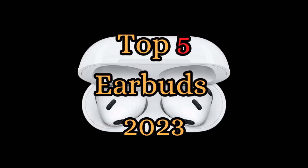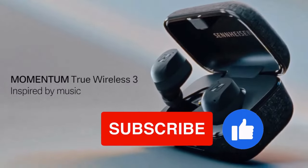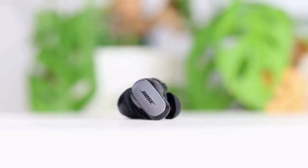But before we jump into the countdown, make sure to hit that subscribe button and turn on the notification bell, so you never miss an update from our channel. We have plenty of exciting content coming your way.